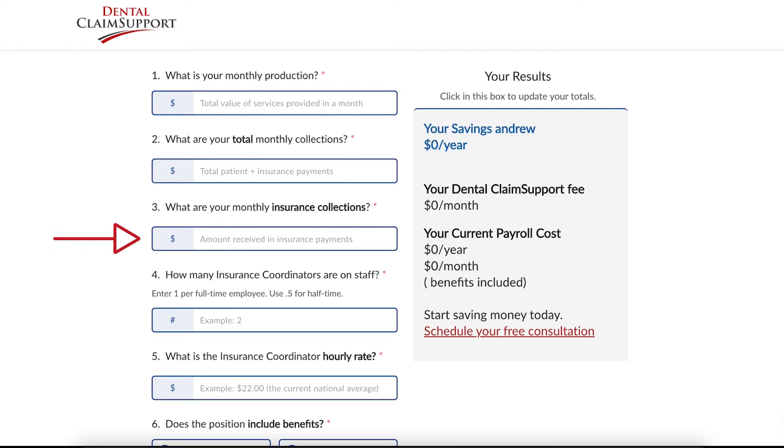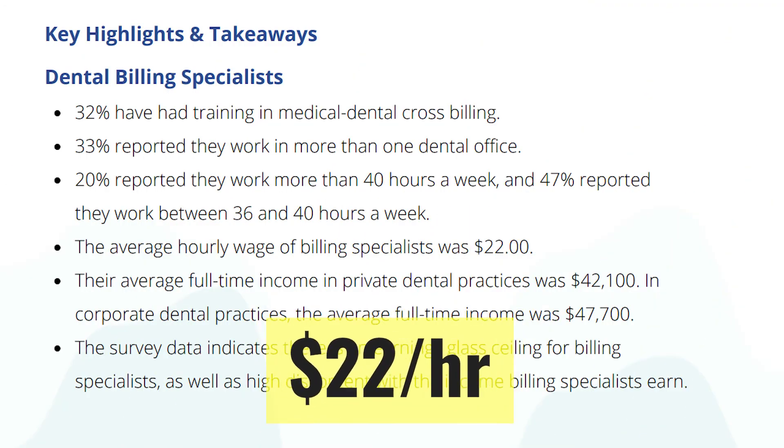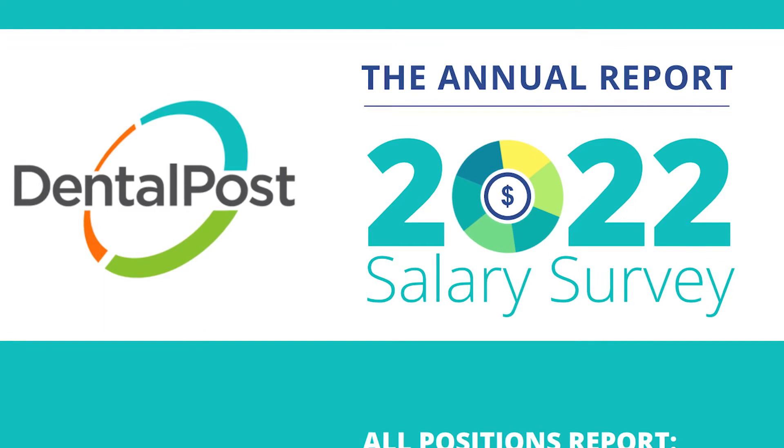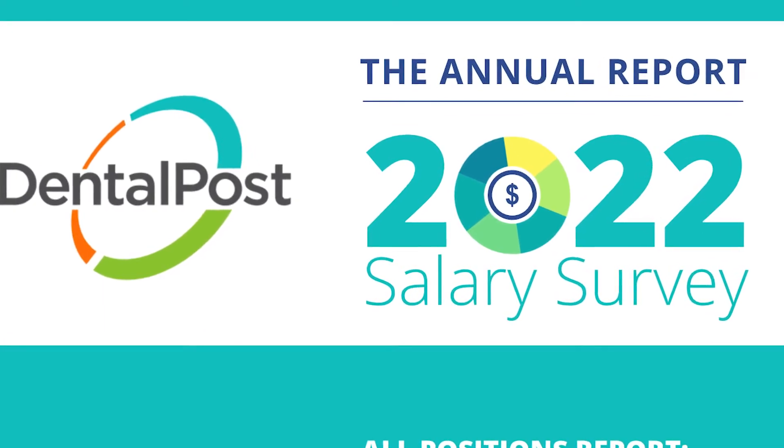Now these next few fields are what's most important. What are your monthly insurance collections? This is your monthly collection just from insurance. Number of insurance coordinator employees — this is important so we can know how much you're spending on an employee. Insurance coordinator's hourly rate: the new national average is $22 an hour according to Dental Post's annual report, the 2022 salary survey.